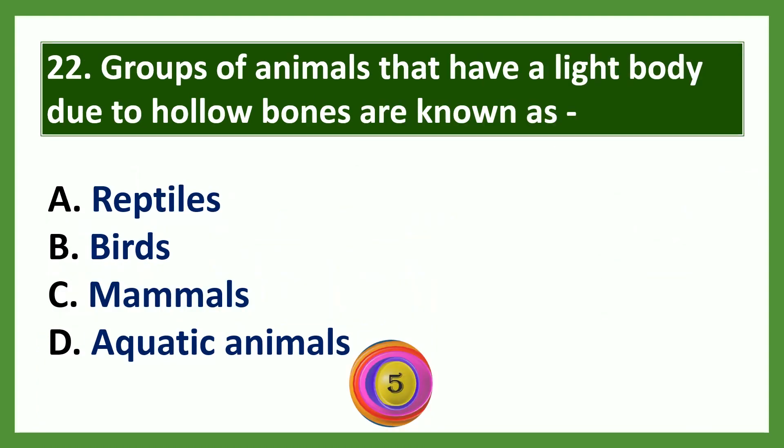Question: Groups of animals that have a light body due to hollow bones are known as dash. Options: a) reptiles, b) birds, c) mammals, d) aquatic animals. The answer is birds.